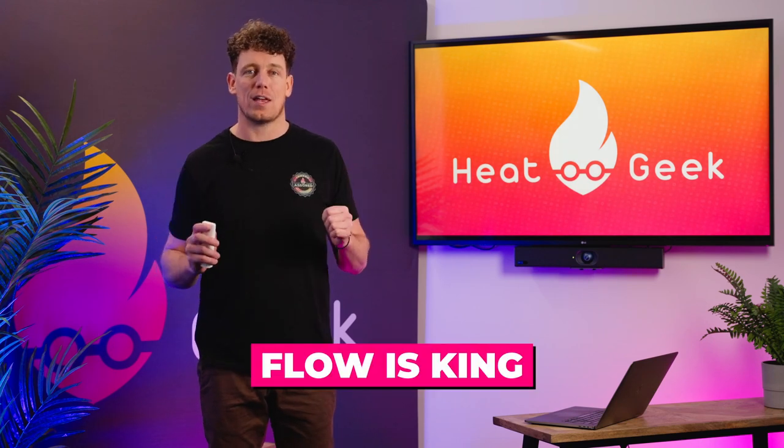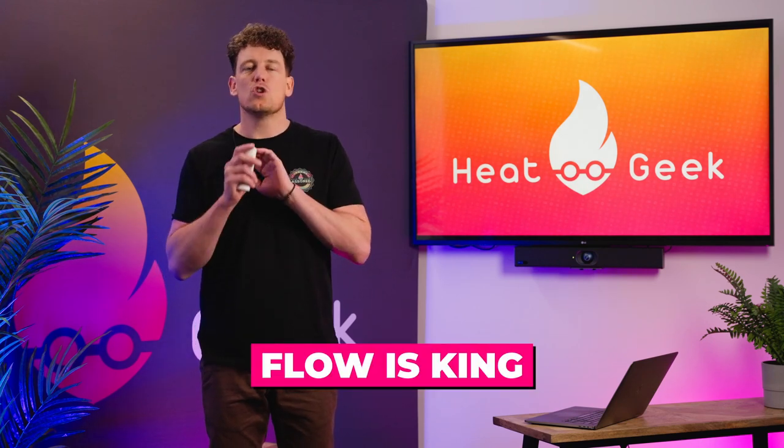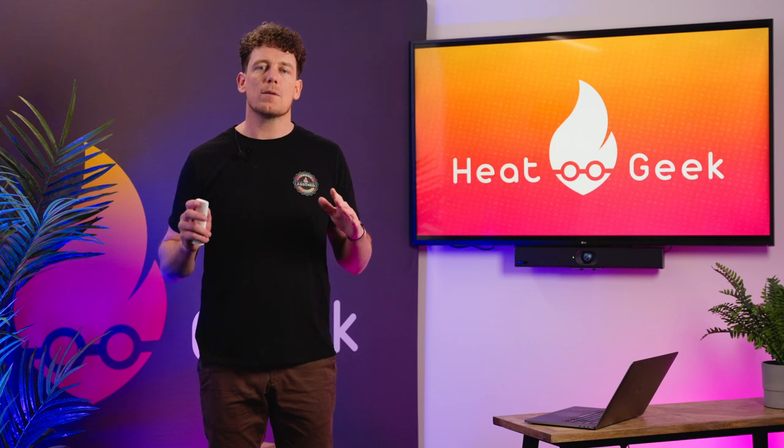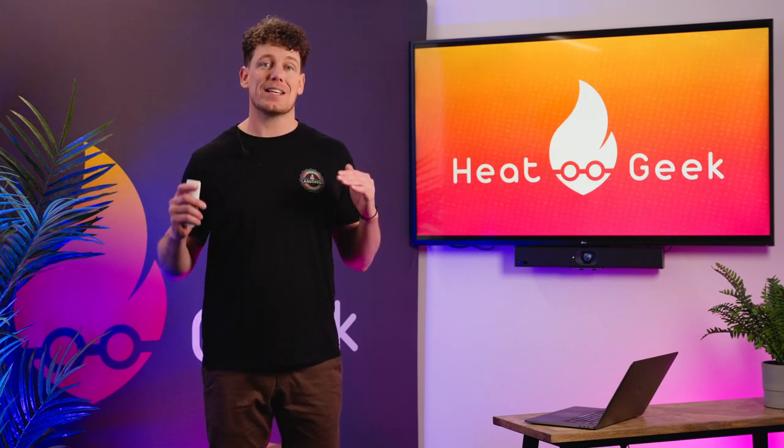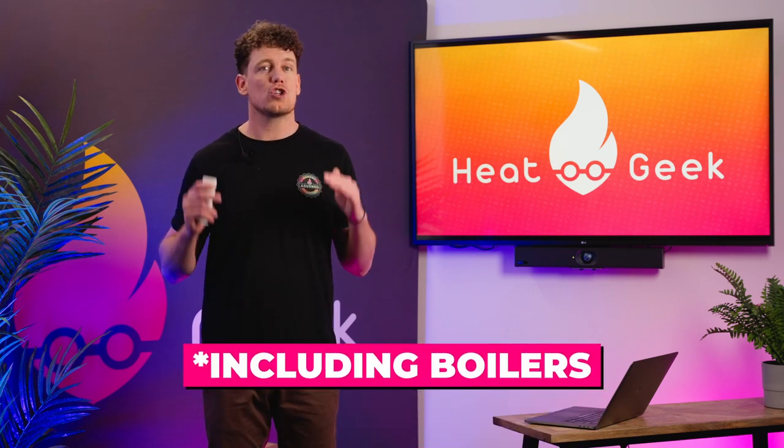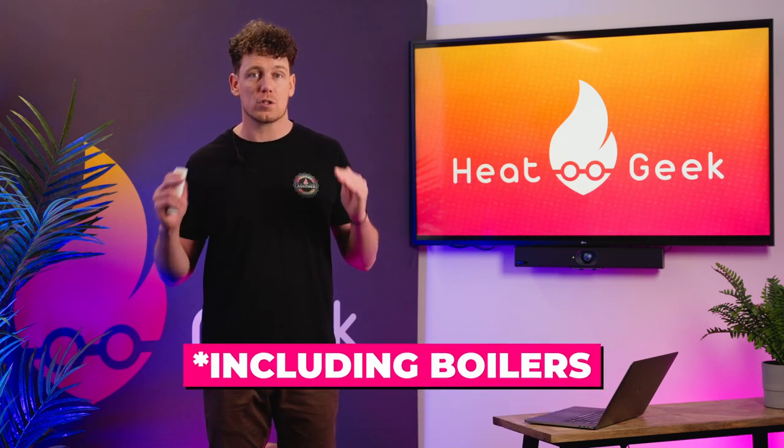Flow is king with heat pumps and plastic fittings do not help with this and also make balancing difficult. Plastic pipework also harbours much more bacteria in a heating system than copper.